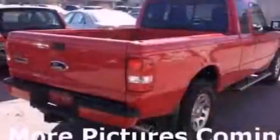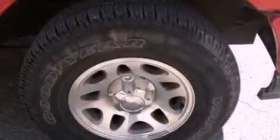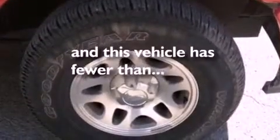Additional features include a passenger side vanity mirror, an anti-lock braking system, a keyless entry system, and this vehicle has less than 16,000 miles.